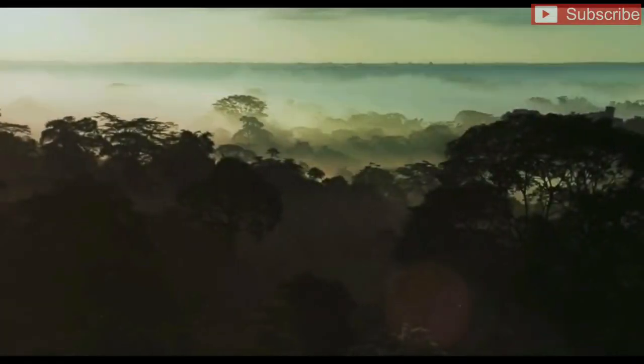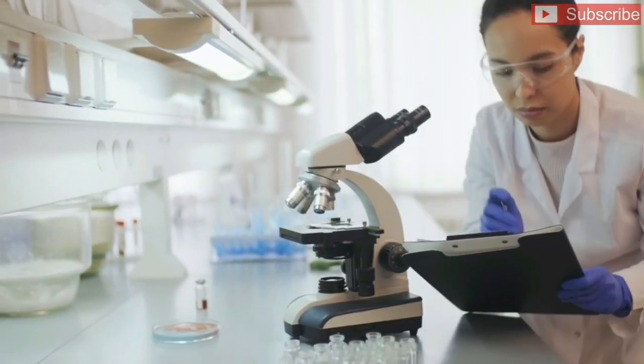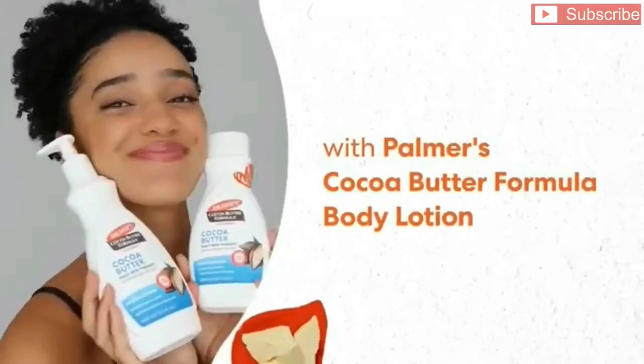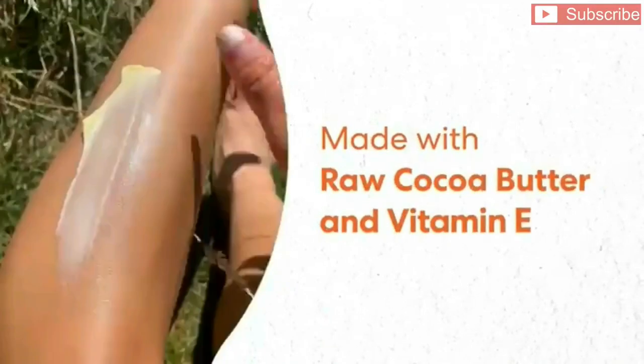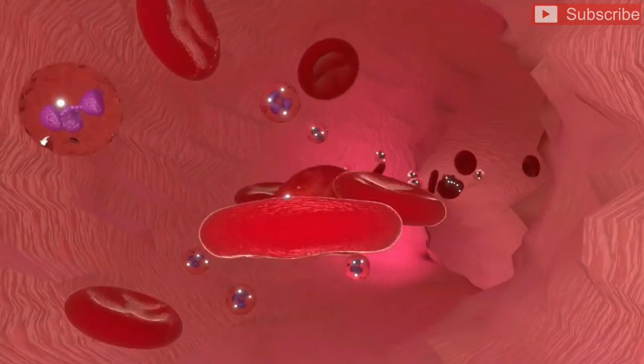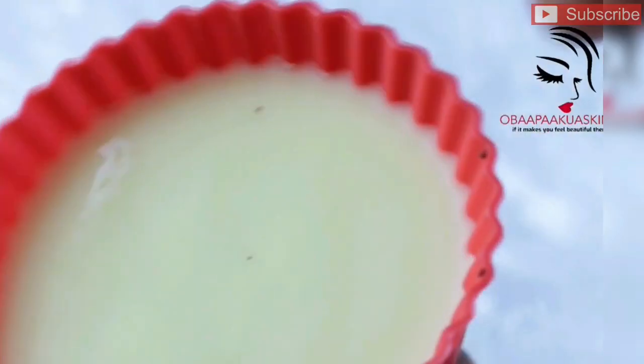The use of cocoa in medicine dates back more than 30,000 years. In recent years, researchers have found that cocoa contains phytochemicals that can help you maintain a healthy body, skin, and hair. Cocoa butter also contains antioxidants that prevent rancidity, which allows it to remain fresh for a longer period of time.